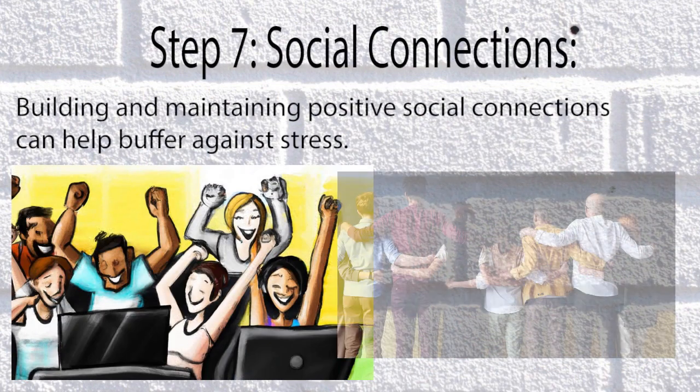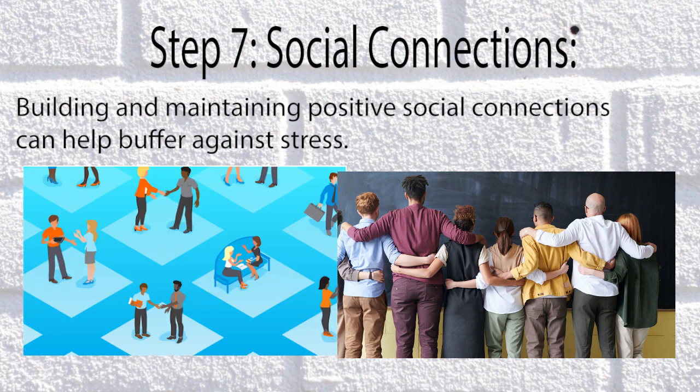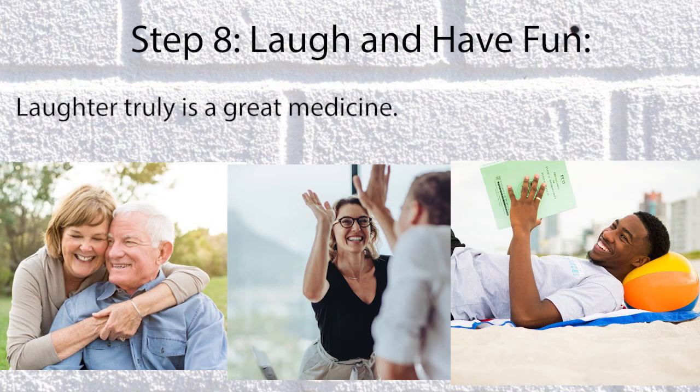Step 7: Social Connections. Building and maintaining positive social connections can help buffer against stress. Step 8: Laugh and Have Fun. Laughter truly is a great medicine.